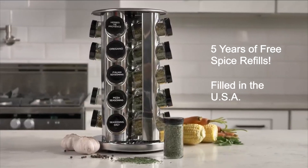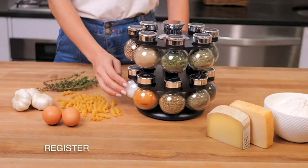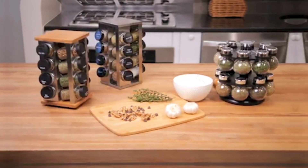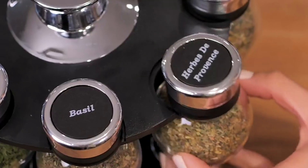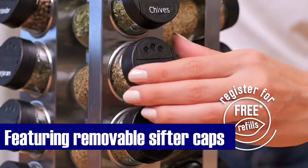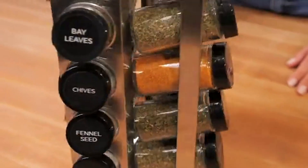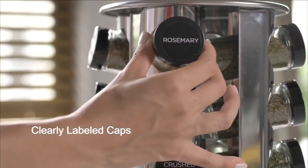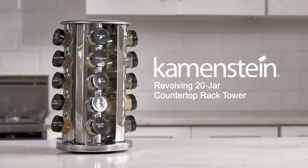This rack includes 20 essential spices that cover a wide range of culinary needs, from basil to sea salt. Whether you're making Italian pasta, a seared roast, or a refreshing salad, the right spice is at your fingertips. The polished stainless steel rack adds a touch of sophistication to your kitchen — it's not just about functionality, it's about making a statement. Say goodbye to spice spills and messy countertops. The removable sifter caps allow you to dispense spices evenly with no accidental over-seasoning. Clearly marked labels make finding the right spice a breeze. Click the link in the description to order the Kamenstein spice rack. Your taste buds will thank you.